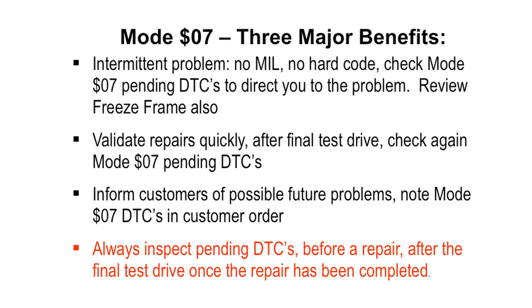So three major benefits for you: intermittent problems, no light, no hard code — go and check Mode 7 pending codes. But if you've got a problem in Mode 7, remember we talked about Mode 2 in the last issue — go and look at freeze frame data. Because if there's a problem in Mode 7, it will store that one frame of live data at the point that pending code was logged.